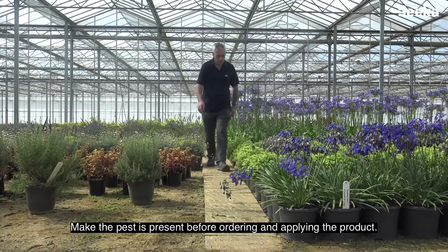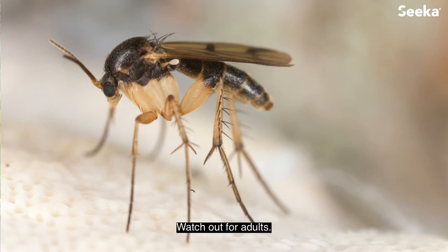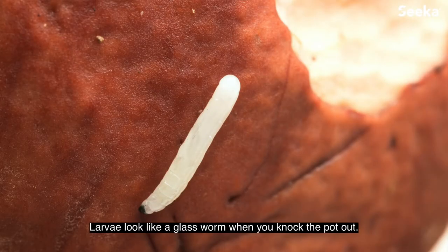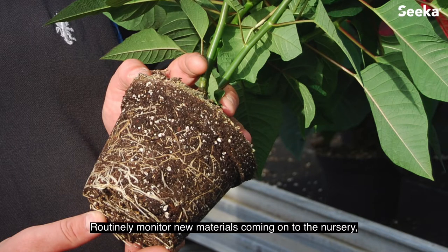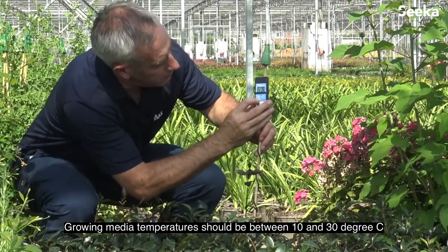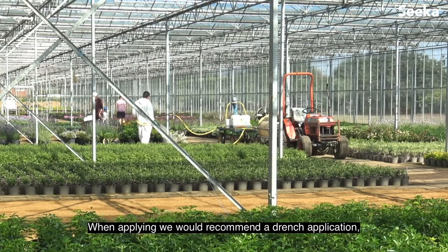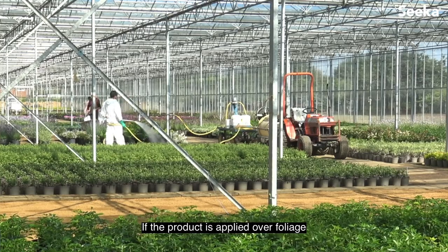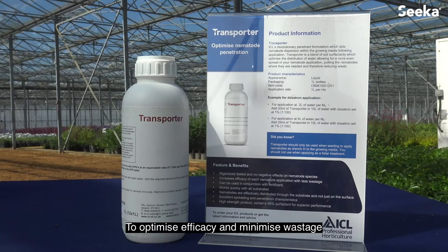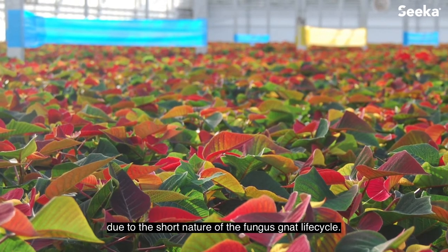Application advice: make sure the pest is present before ordering and applying the product — you will see more in propagation areas. Watch out for adults. Sticky traps, particularly yellow ones, are a good monitoring tool. The larvae look like a glass worm when you knock the pot out. Look for weakened roots. Routinely monitor new materials coming onto the nursery, especially new plugs. Growing media temperatures should be between 10 and 30 degrees Celsius for at least two weeks after application. The growing media should be moist. When applying, we recommend a drench application, especially where the canopy is dense. If the product is applied over foliage, irrigate immediately with water to wash the nematodes into the growing media. To optimise efficacy and minimise wastage, we recommend the use of ICL's patented Penetrant Transporter. A programmed approach is recommended due to the short nature of the Fungus Nat life cycle.